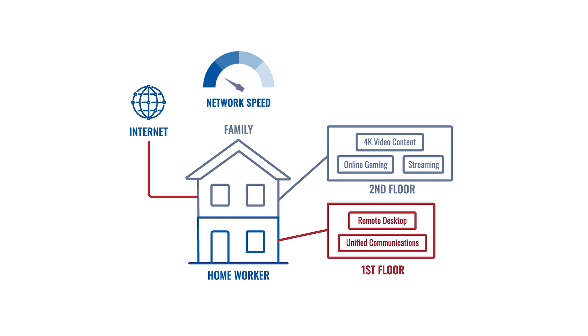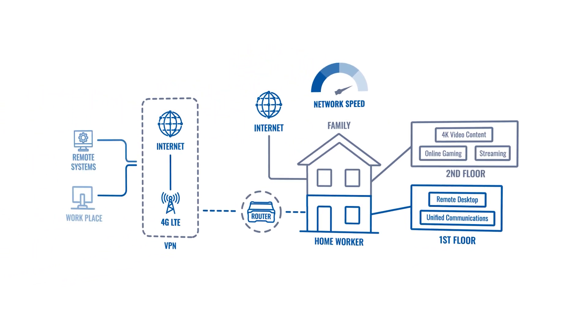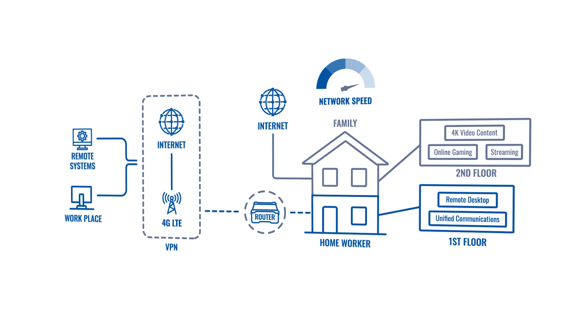Today's video is part three of the video series where we address main connectivity challenges that come with remote office work. In the previous videos we have covered that home networks are not designed to withstand both leisure internet use for you and your family and professional business tasks. We also shared that the best advice we can give you right now is to set up an entirely separate network for remote work by using a separate cellular router like ones from Teltonika Networks.